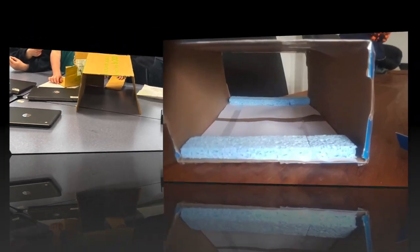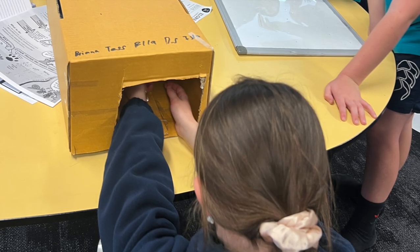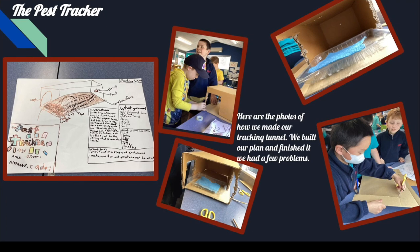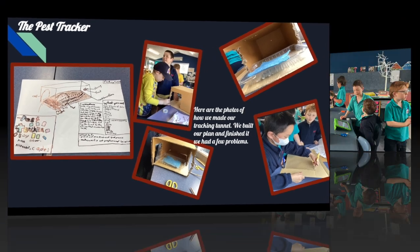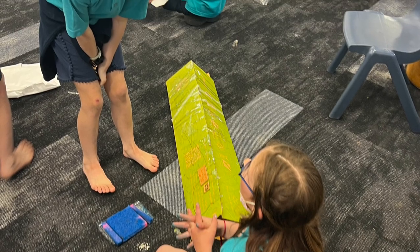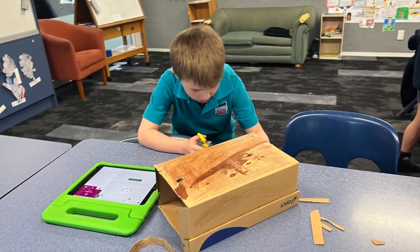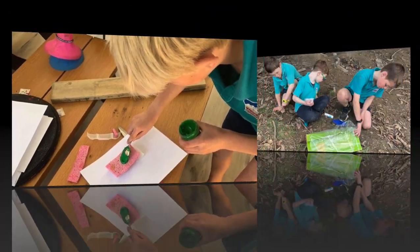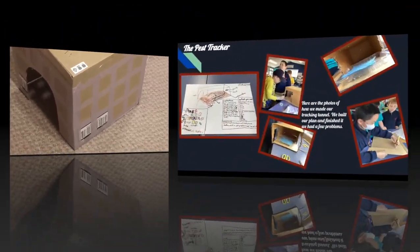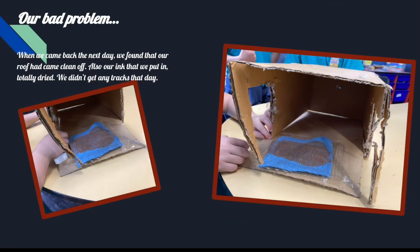These are a few pictures of our tracking tunnel. We built our plan and finished it, but we had a few problems. When we came back the next day, we found that our roof had come clean off, and our ink had totally dried, so we didn't get any tracks that day.